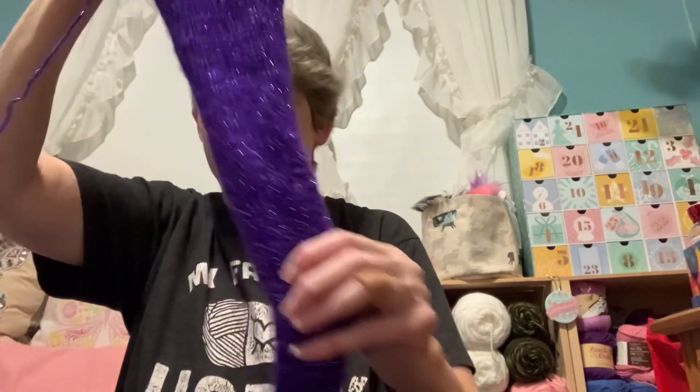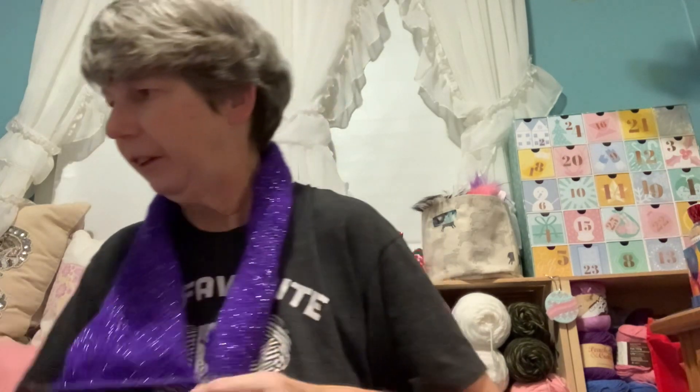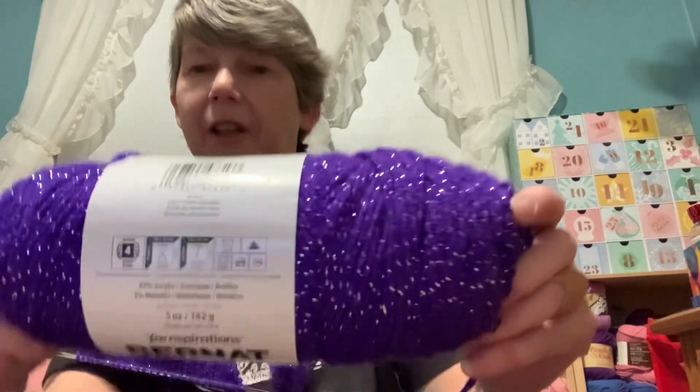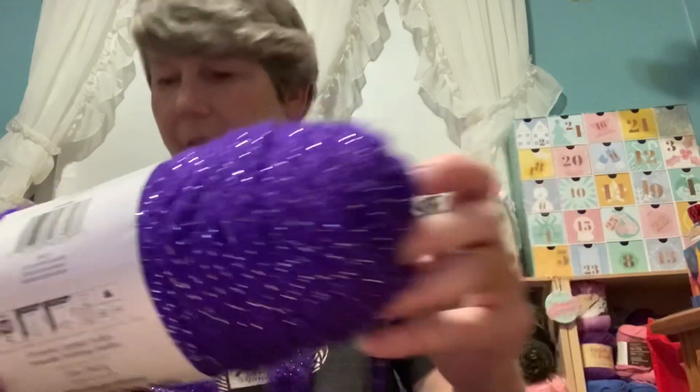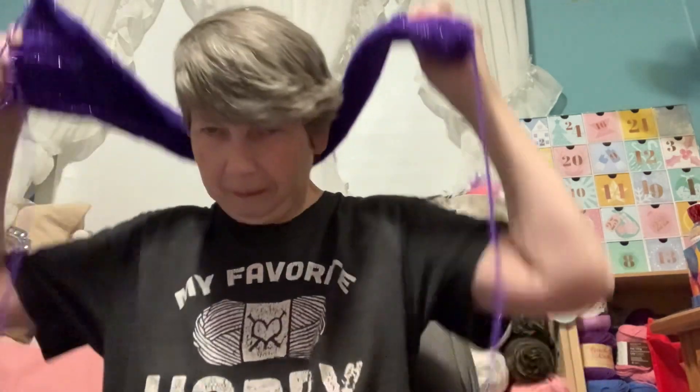I also got to work on the scarf because it was a little quiet at work today. It's getting there — it would be okay for a short scarf or a cowl but she wants a scarf that she can wrap around twice. But look at that shimmer in there! This is again Bernet Premium in Ultraviolet Sparkle — very pretty. I'm going to be making her a hat in this as well, so that's starting to show some progress.